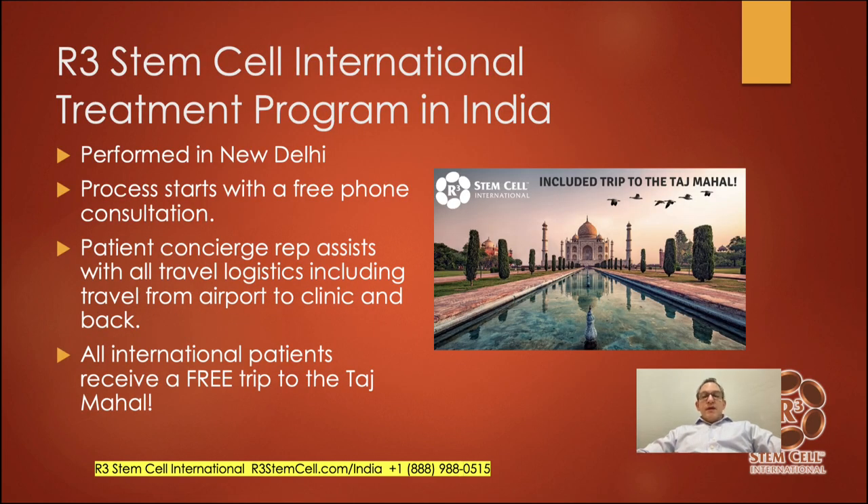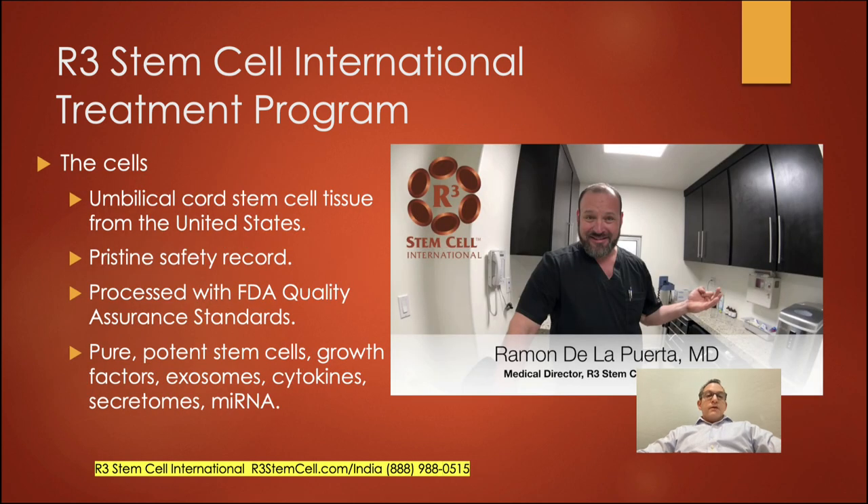Our treatment program in India is in New Delhi. The process starts with a free phone consultation. We'll assign you a patient concierge representative to assist with setting that up, as well as all travel logistics including ground transportation from hotel, airport, and clinic. All international patients receive a free trip to the Taj Mahal if they want. The cells we use come from umbilical cords obtained and processed in the United States. We use FDA quality assurance standards and have never had a significant adverse event in over a decade and 21,000 procedures.